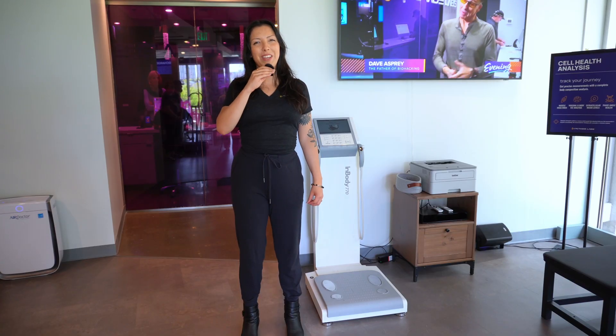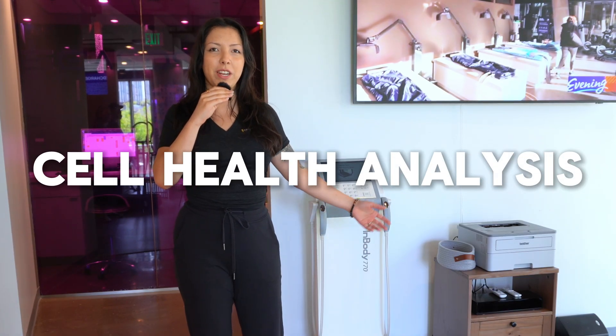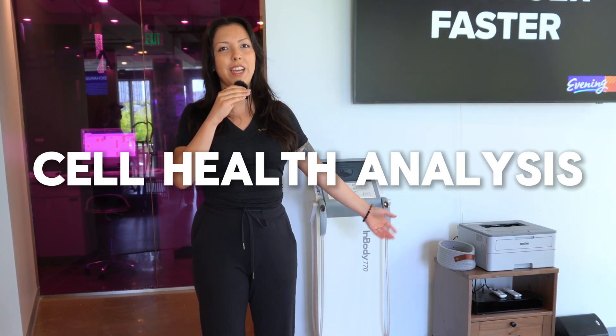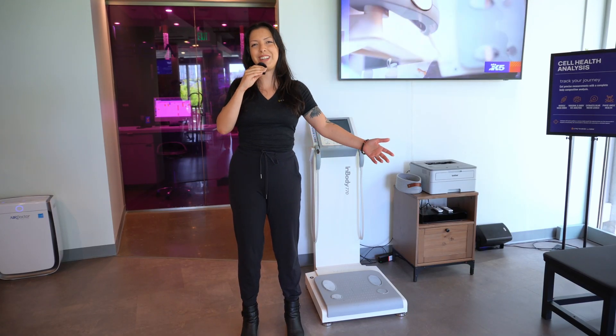Hey y'all, welcome into Upgrade Labs. My name is Claudia, I'm the manager here at the facility. We are so excited to show you around today, starting off with a cell health analysis to get some great data points to help support and boost some recovery and fitness modalities, getting some really unique data points to help our wonderful ladies today.